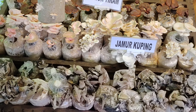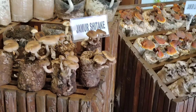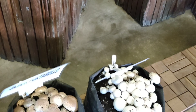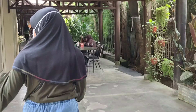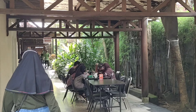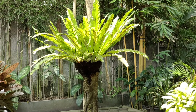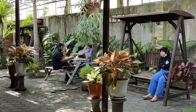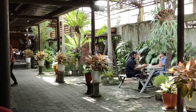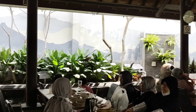The best layar restoran ini. Ini area makannya. Luas ya? Tempat ini cocok untuk yang mau makan bersama keluarga besar dan teman-teman nih.